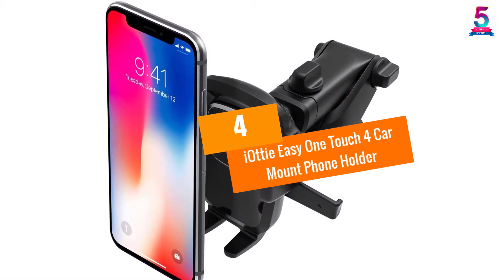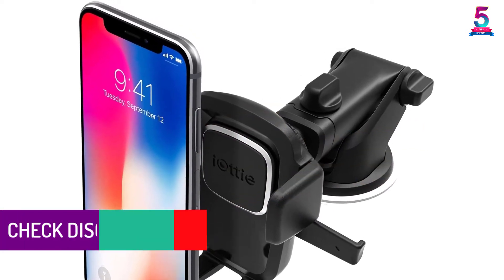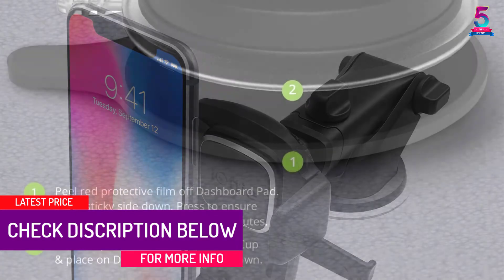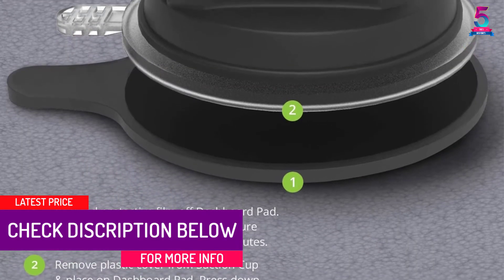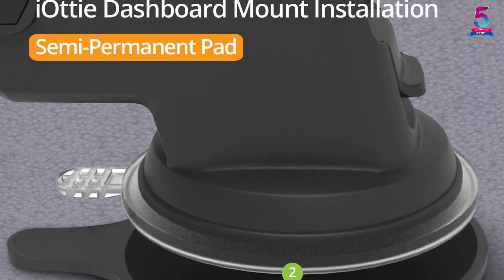At Number 4: IOTI Easy One Touch 4 Car Mount Phone Holder. The IOTI Easy One Touch 4 is a versatile and adjustable car phone holder. It has claws that hold the phone, and those claws are adjustable so they can hold any size of phone. In fact, it can hold even a tablet such as the Samsung Note 8.